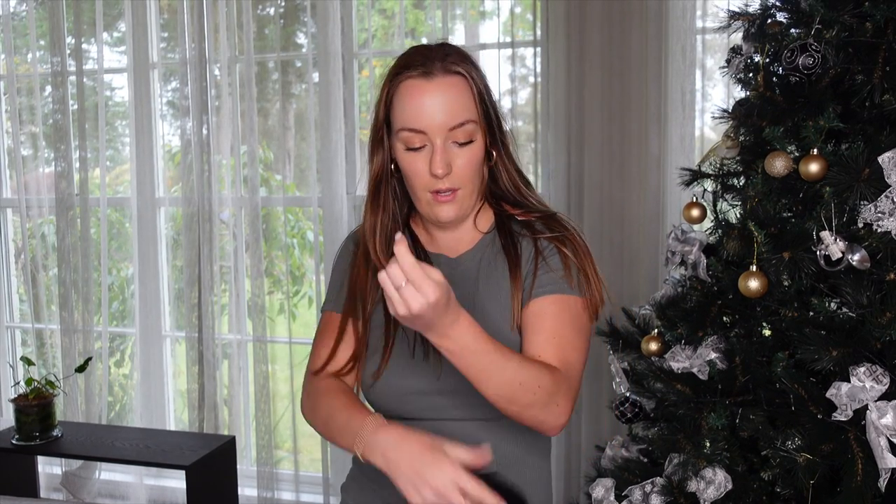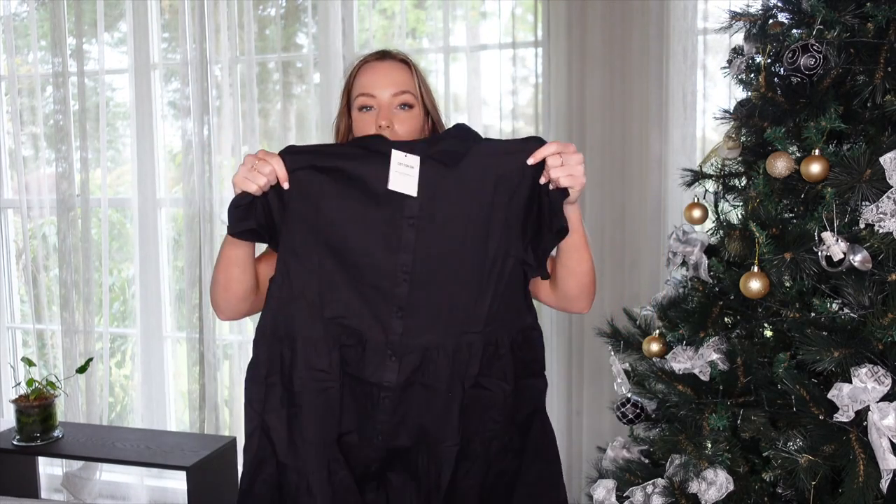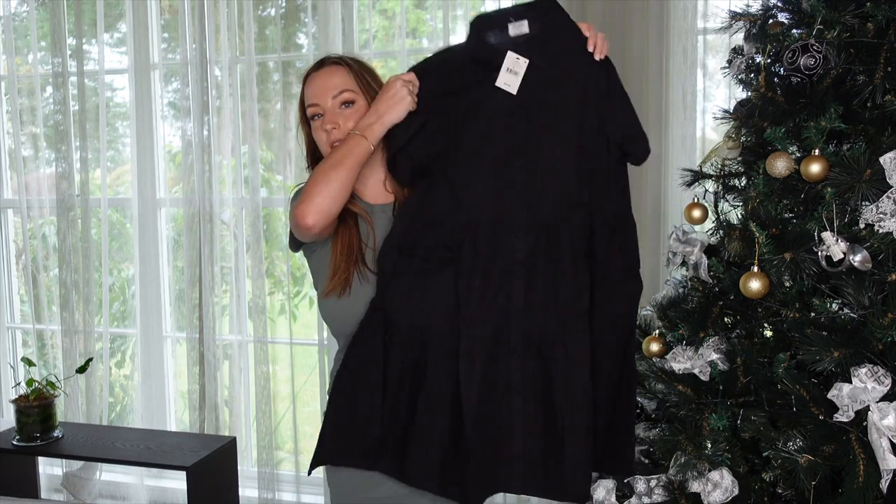Next up I got two t-shirt dresses from Cotton On. This one is called the woven Nikki t-shirt dress — it's a short sleeve with a collar. Let's see how it looks on.